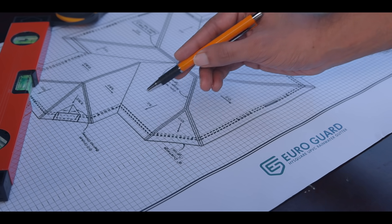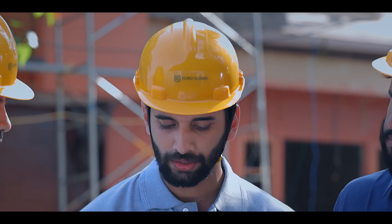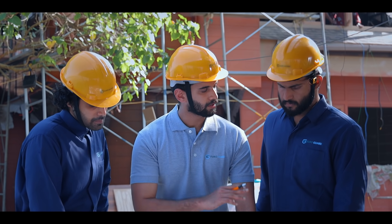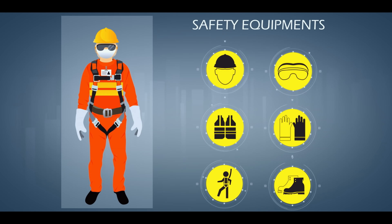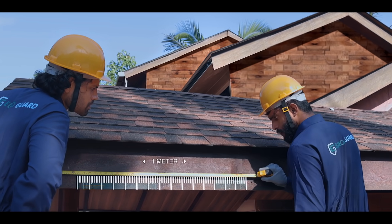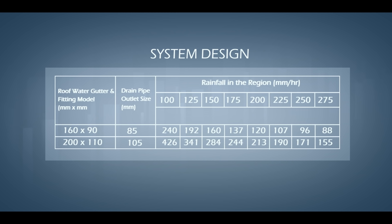Rainwater gutters are installed by studying the blueprint of the roof and after meticulous, calculated planning. This planning helps to gather the equipment for the installation. One bracket per one meter distance is the basic rule. The Euroguard measurement table helps calculate the number of outlets required for a respective roof area.